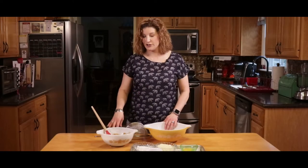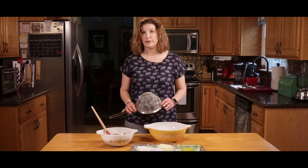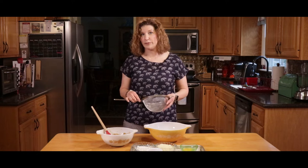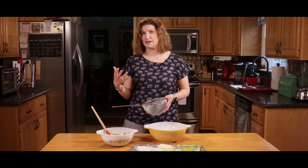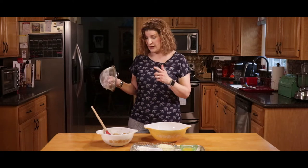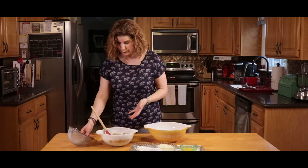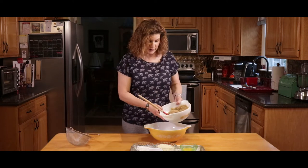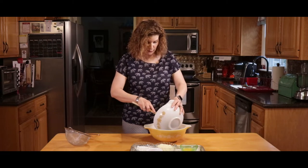Before we mix our ingredients, I wanted to talk about prepping your quinoa. This is just a mesh sieve — it's important that you rinse your quinoa before you use it. It gets rid of the bitterness and the soapy taste from the natural casing on top of the quinoa. I cooked the beef broth and the quinoa together — this is what the final product will look like. There's just a little dash of Worcestershire sauce in there.